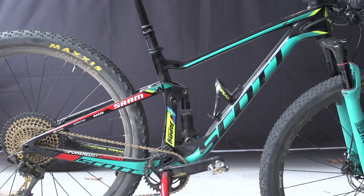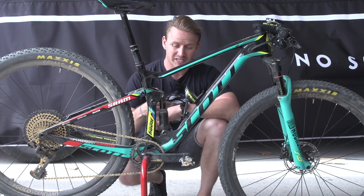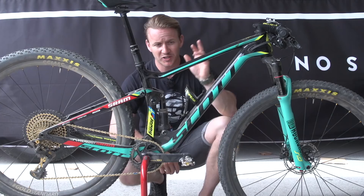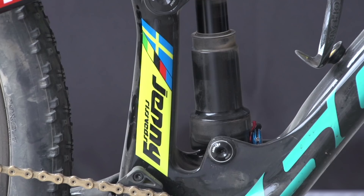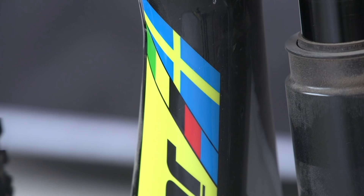Like always, I'm going to start off with the frame. It's a full carbon bike, so it's a carbon front triangle, carbon rear triangle, and the suspension travel is at 100mm. But this is a signature bike just for her — you cannot get this out there on the market. It's got her name on it.